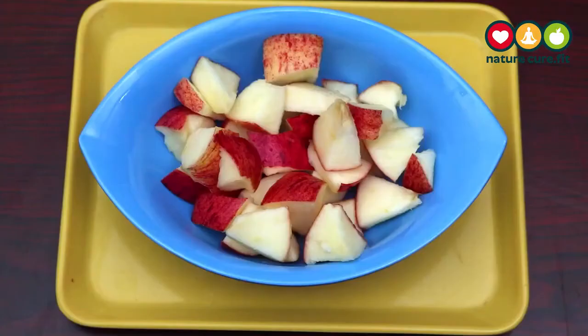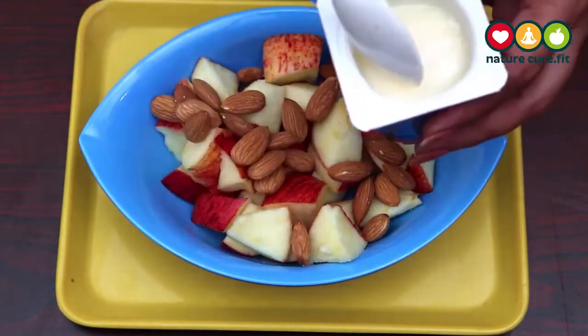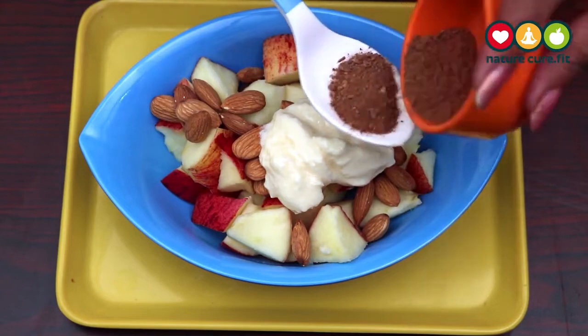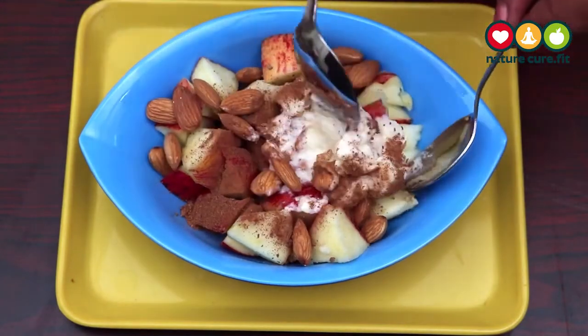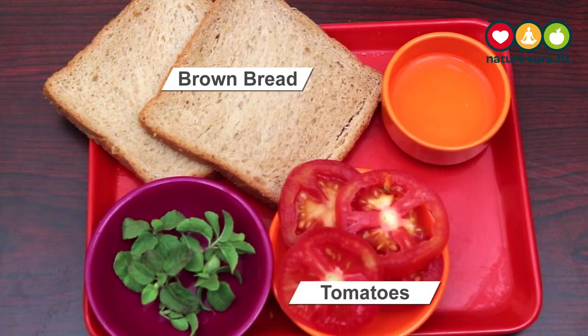Make the snack office-friendly by bringing the bulk ingredients on Monday so it is ready all week long. Take a bowl and add apple pieces, some almonds, two tablespoons of yogurt, and two tablespoons of cinnamon powder. Mix all of them well — a friendly diabetic snack is ready.